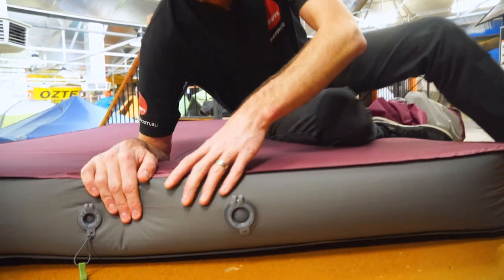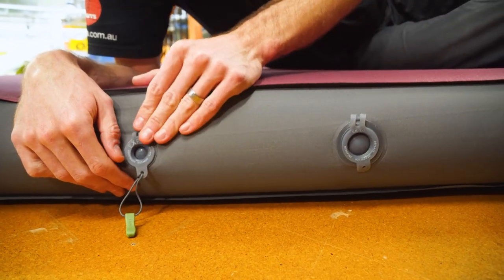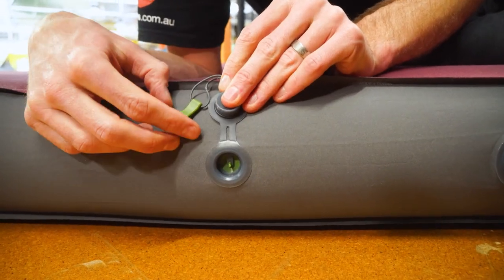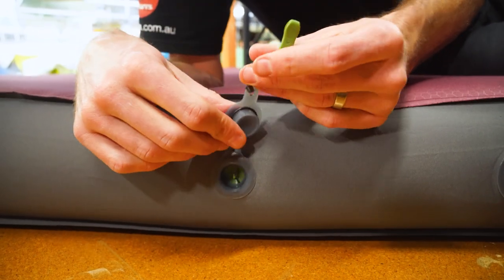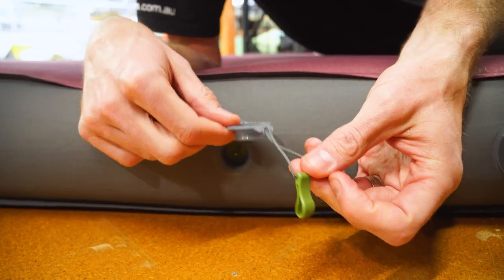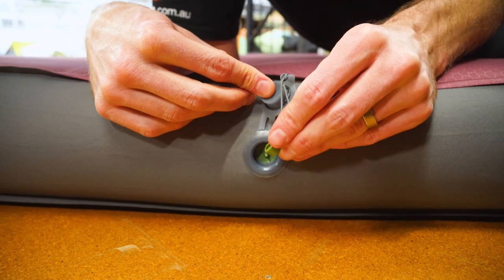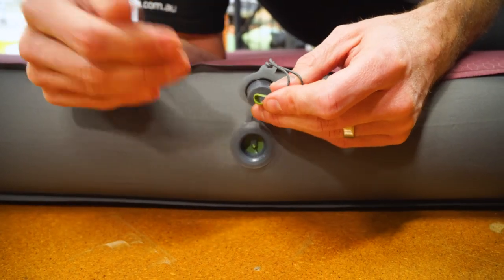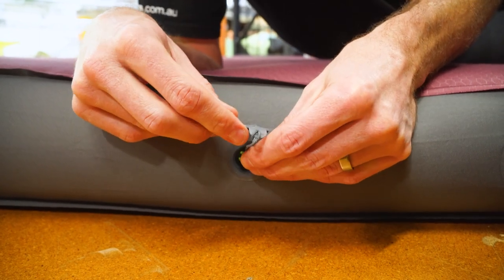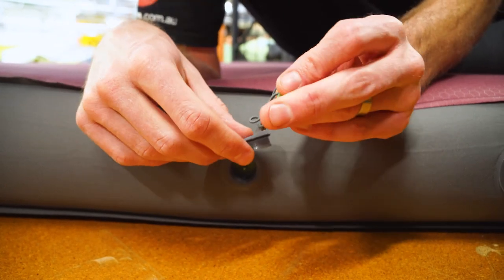Before I have a lie down, I just want to cover the valves at the end. As with just about all Exped mats, they've got both a deflate and an inflate valve. If I undo the inflate valve, the air stays in the mat because there's a little one-way valve in there. We can use this to adjust the firmness — there's a little green tab attached to the valve, and if I poke it inside while lying on the mat, it'll let a bit of air out to make it comfortable to my preference. When you first set up the mat, put lots of air in to make it really tight, then lie down and press this to let air out until you're comfortable.